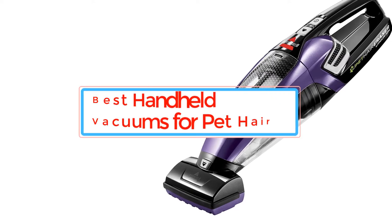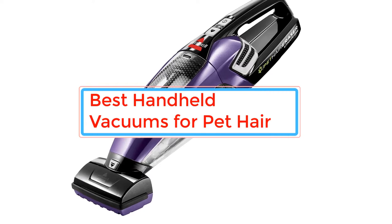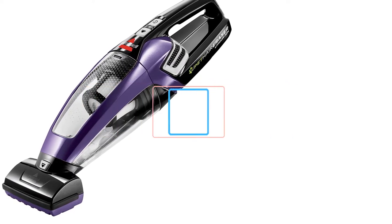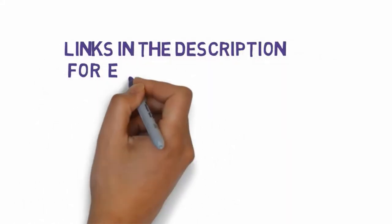Are you looking for the best handheld vacuums? In this video we will look at some of the best handheld vacuums on the market. Before we get started, we have included links in the description, so make sure you check those out to see which one is in your budget range.